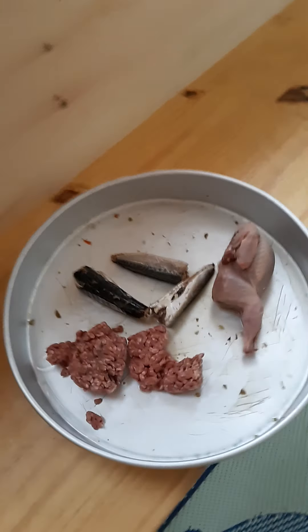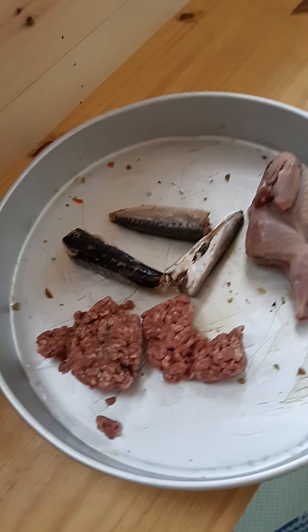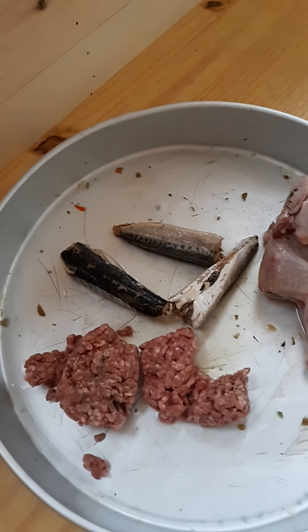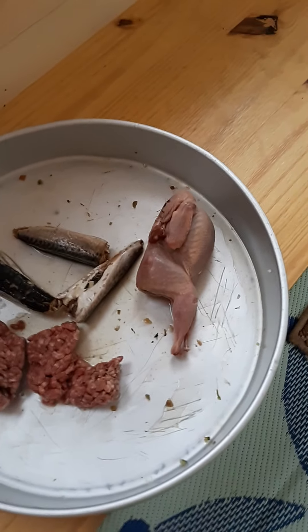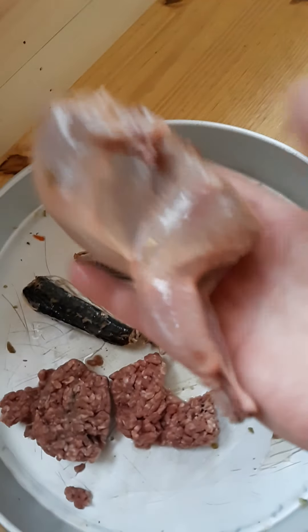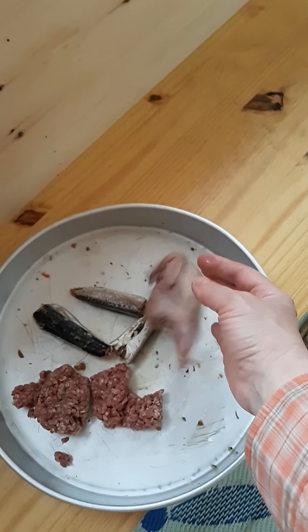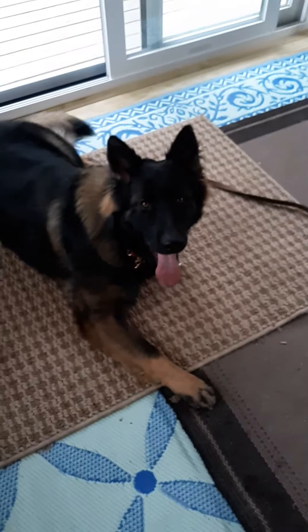Tonight we have about three ounces of ground beef, a four-ounce can of sardines, and what looks like a small quail. It helps with the size — my hungry dog who just had a nice workout. Hi Jack, the magnificent German Shepherd.